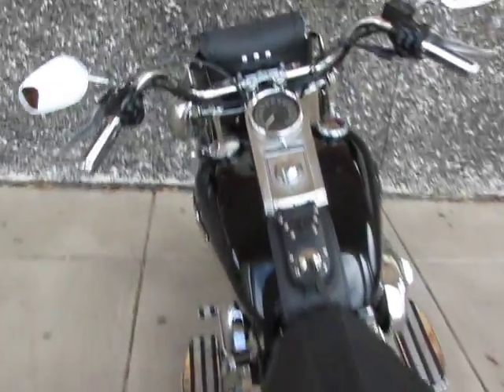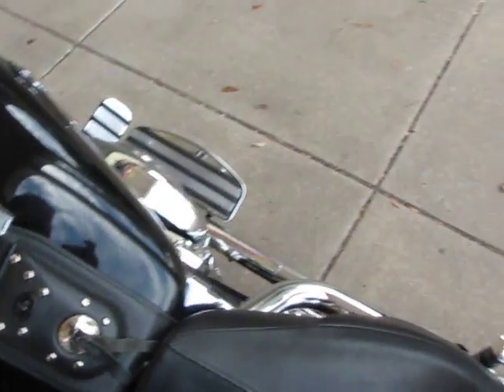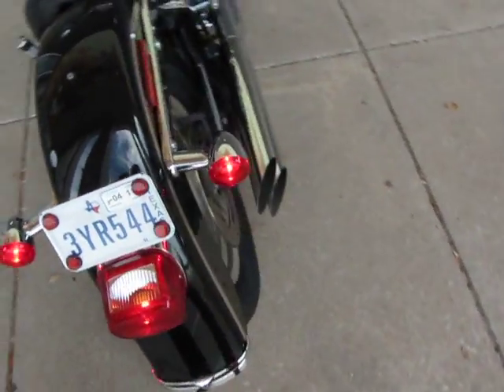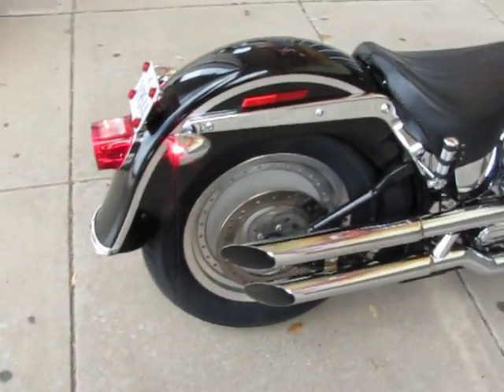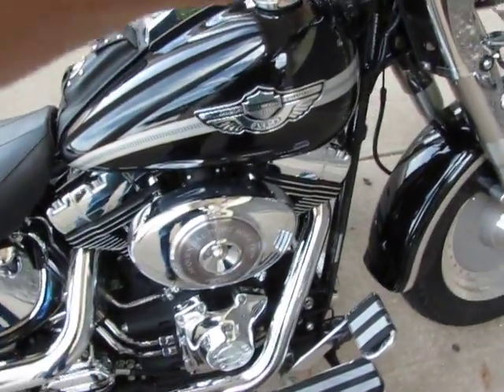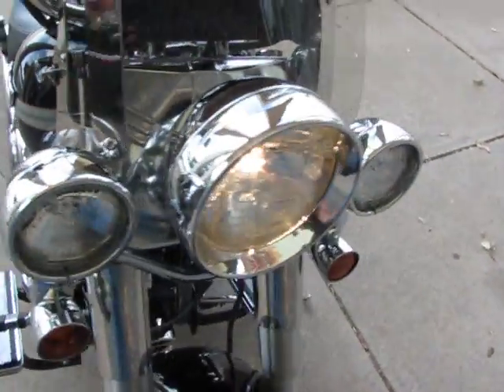I'm going to start this bike up for you and let you hear it run. The D&D pipes sound incredible. It's got the trim rings on the headlights.